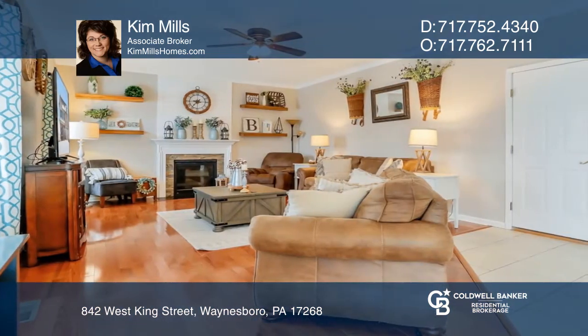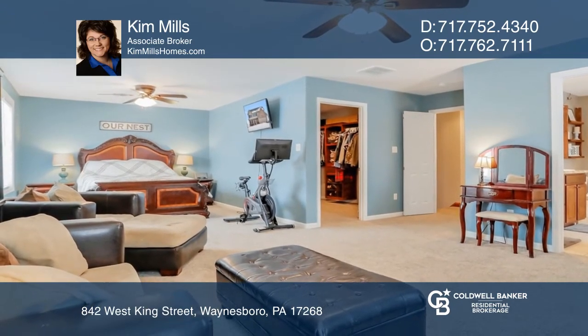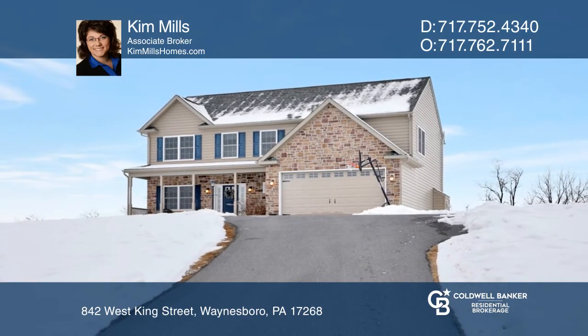Cozy up by the gas fireplace in the living room on those chilly winter nights. The master suite is a large open room with a luxurious en-suite full bath and a walk-in closet. Come see all this home has to offer with Kim Mills.